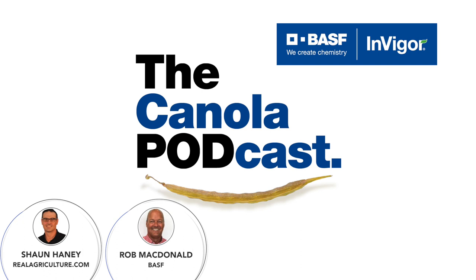Thanks so much for joining me today, Rob. My pleasure, thanks Sean. We want to wish everybody all the best this spring. We encourage you to go to CanolaSchool.com — we work very closely with BSF on that project. It provides 30 agronomic videos throughout the growing season, so please check that out. Thanks for listening.